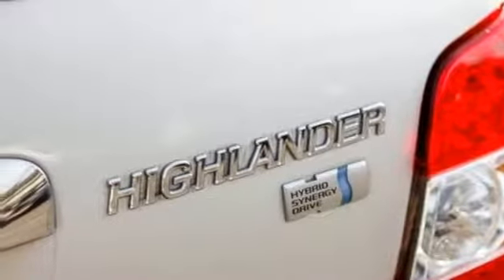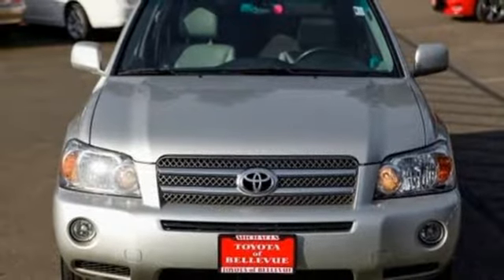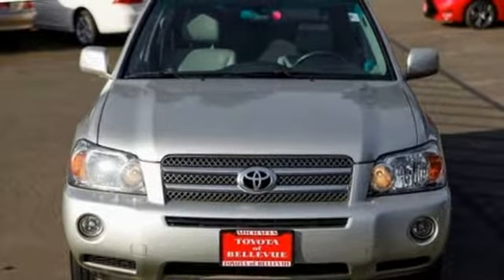Features also include a leather steering wheel, continuously variable automatic transmission, express open sliding and tilting sunroof, gas pressurized shocks, and V6 engine.